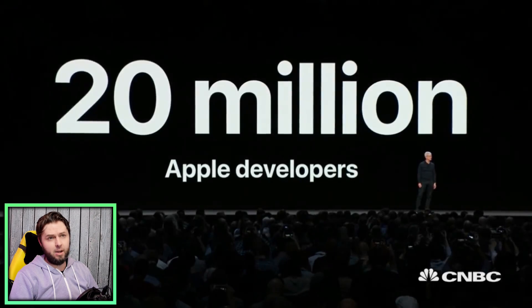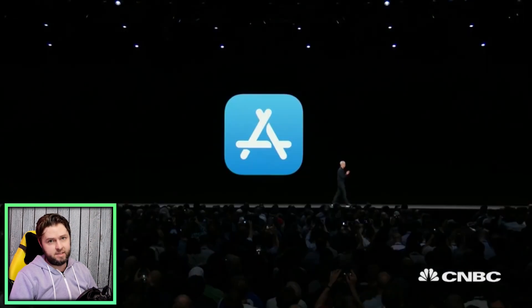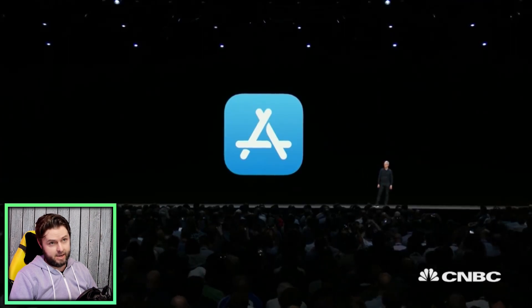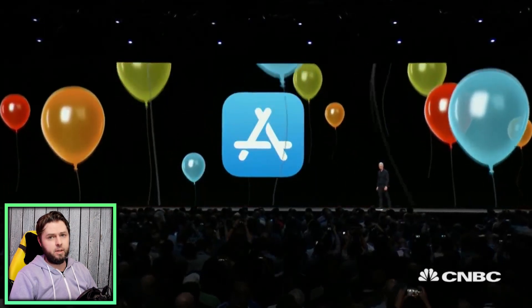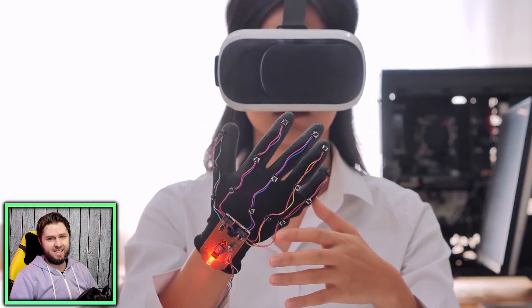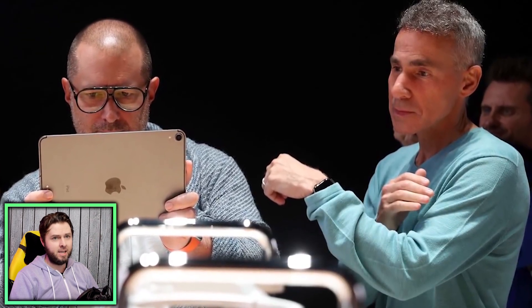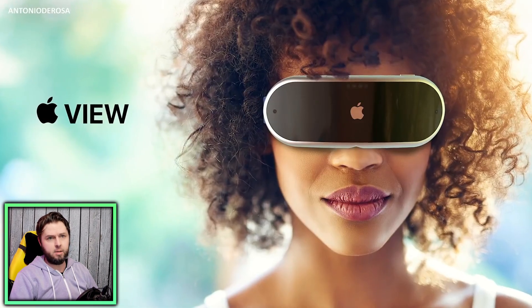The event is going to be online only, and revealing a major product like this without a live audience clamoring at what they're witnessing is a little hard to envision. That said, last year's event was also online, so maybe they're getting more comfortable with that format. This would be Apple's first reveal of a major new product since 2015, so they may be realizing now is the time to make some noise and re-establish their presence as a major innovator — like they did with the iPhone.